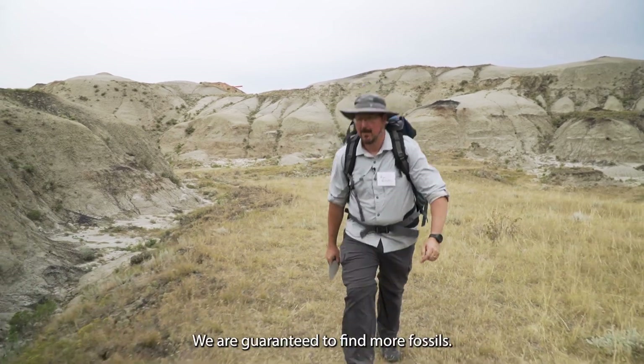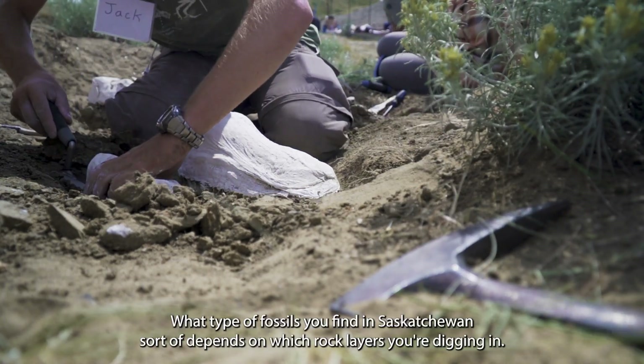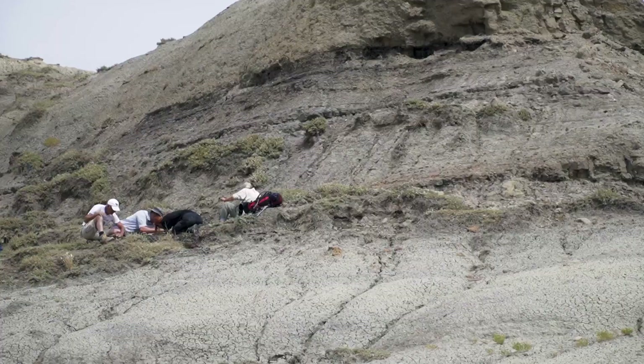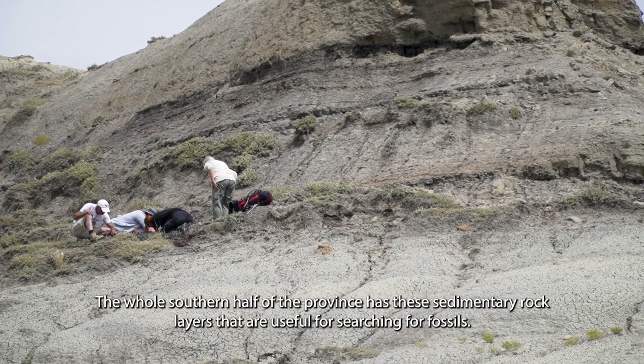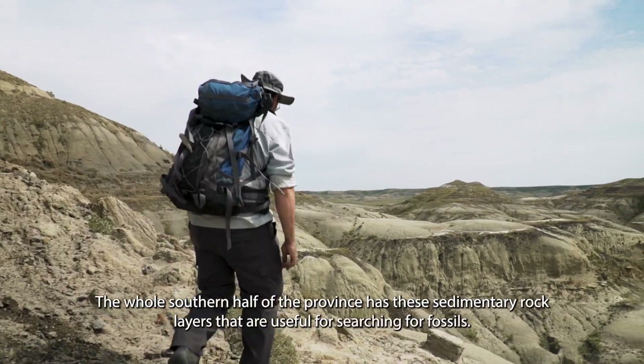We're guaranteed to find more fossils — we've barely scraped the surface. What type of fossils you find in Saskatchewan sort of depends on which rock layers you're digging in. The whole southern half of the province has these sedimentary rock layers that are useful for searching for fossils.